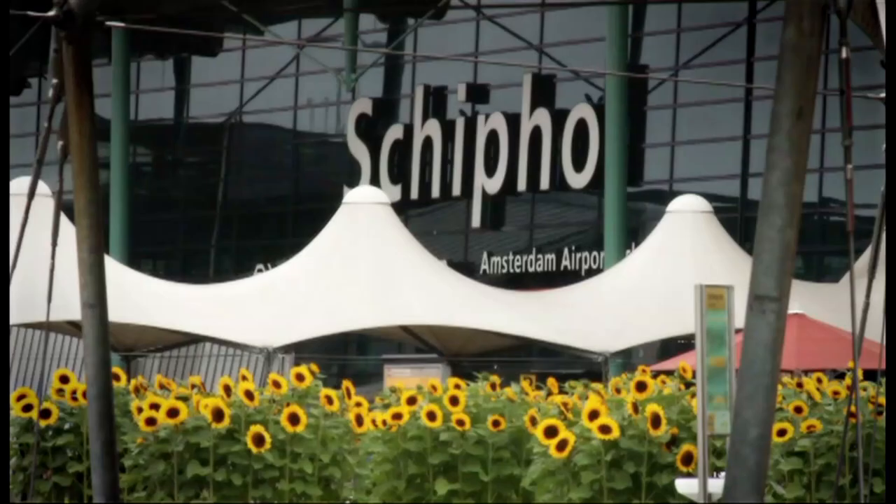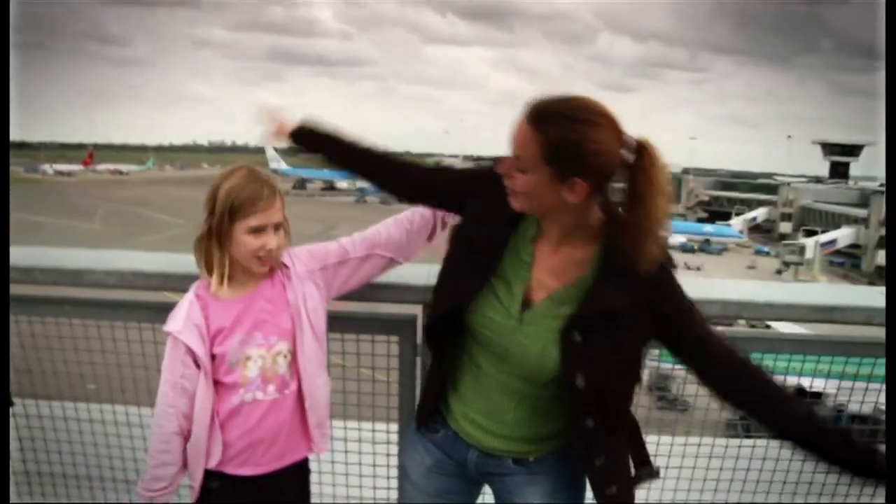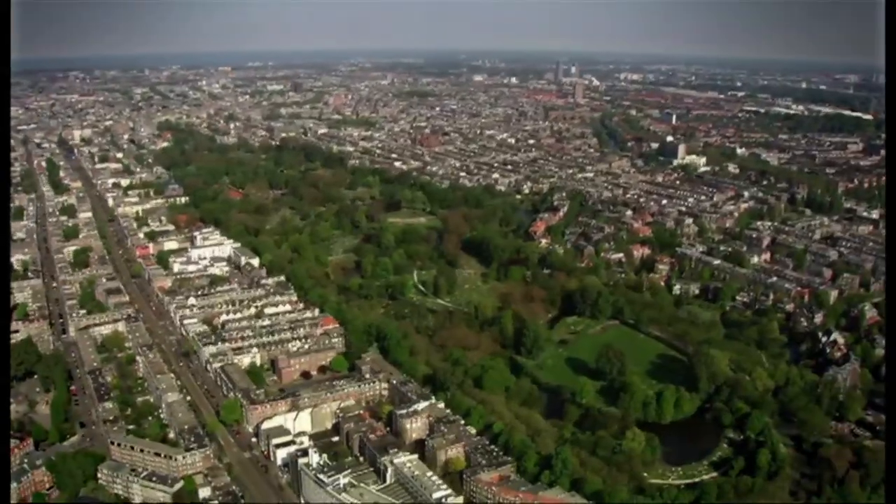Dear Passenger, in a few moments we will be arriving at Amsterdam Airport Schiphol. In this video we would like to give you some information about the airport, which is conveniently situated at only 15 kilometers from the heart of Amsterdam.